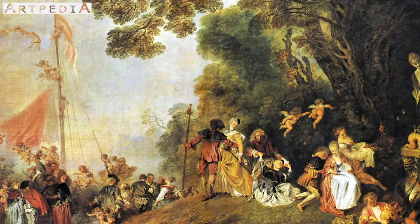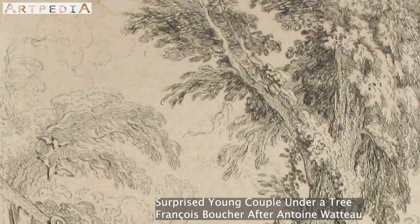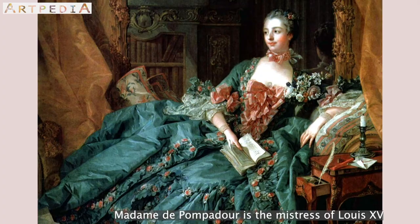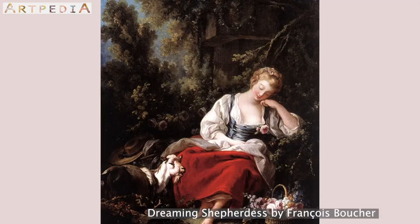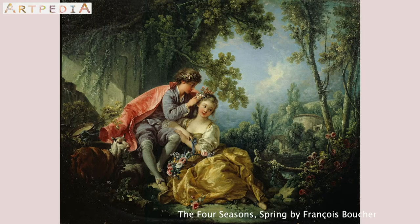Following closely behind Watteau is François Boucher, who began his career by engraving the works of Watteau. The combination of his relationship with Madame de Pompadour and his sensual art style with inspirations of the Renaissance propelled him to become the most in-demand painter in France.